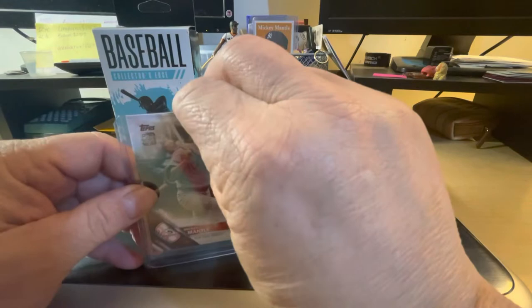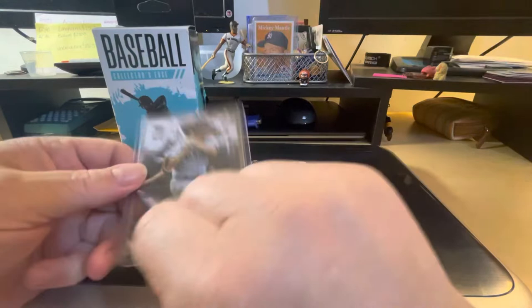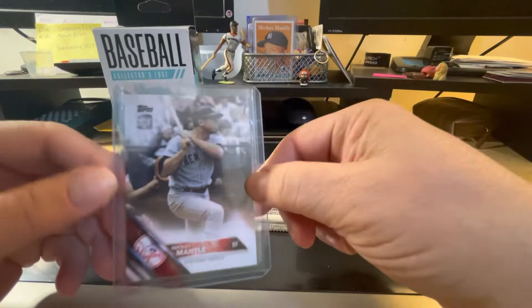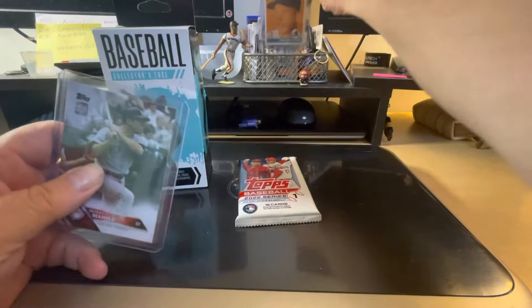I've gotten pretty good with these. This one is a 2021 reprint — I can't remember what year it's from but it's got the 70s logo. The other two mystery boxes I had gotten, I'd gotten Mickey Mantles out of both of those too, so I've done pretty good on my Mickey Mantles. You can't go wrong with a Mickey.